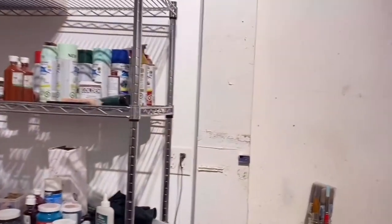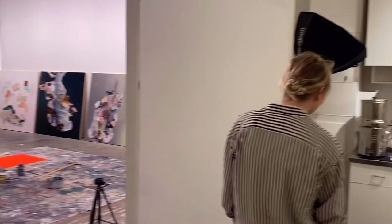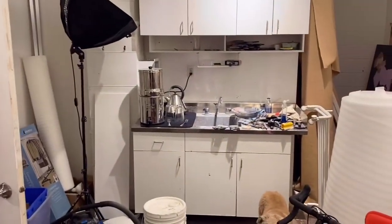And my slop sink, back here. Super sloppy.